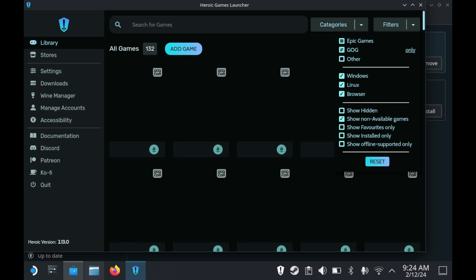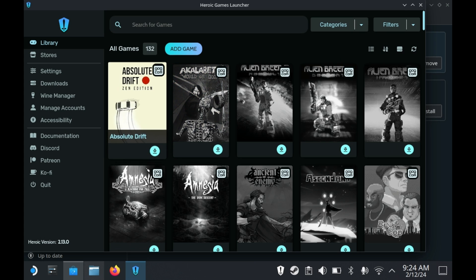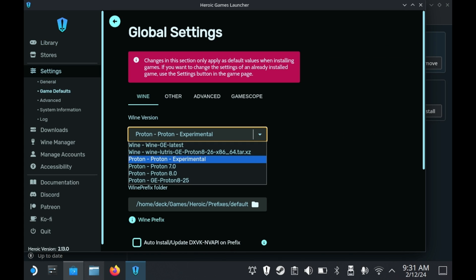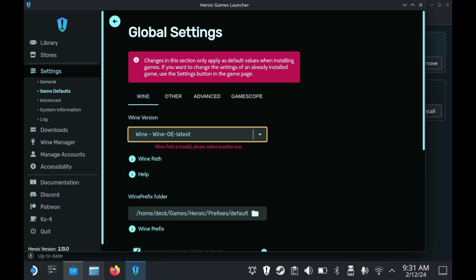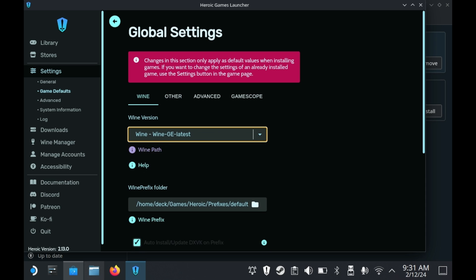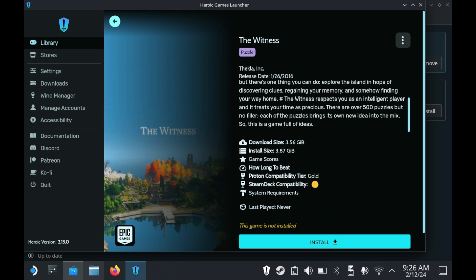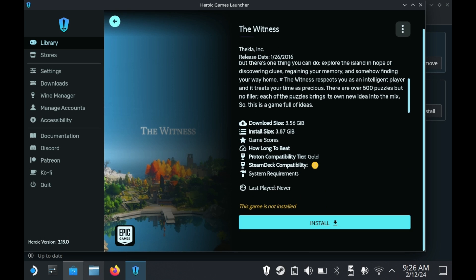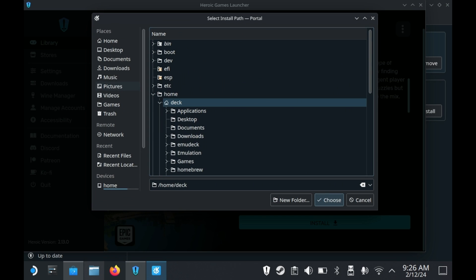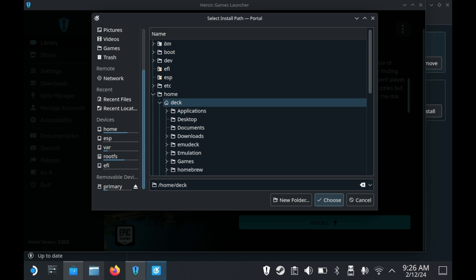There is one issue you'll need to resolve immediately. You'll have to go into your game defaults and change the game default from Proton Experimental to something like Proton 8.0, Proton GE, or you can choose to install Wine GE. More on Wine GE later. Installing a game is super simple — all you have to do is go into a game's page and press the Install button. By default, Heroic Games Launcher detects if you have an SD card plugged in, which means you can choose to install games on your microSD card if desired.